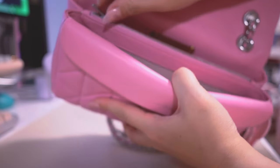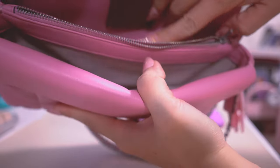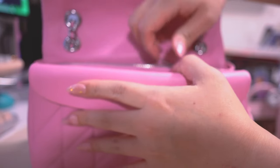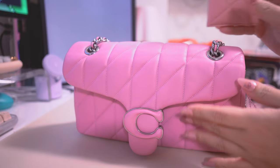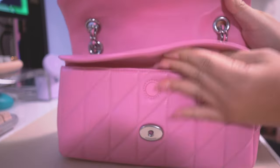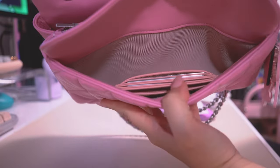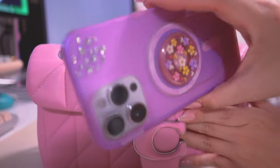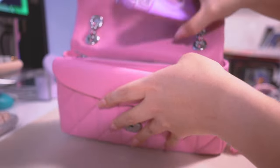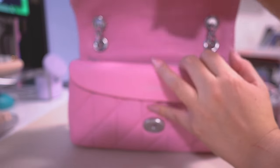This bag is a bit more spacious and malleable because it's squishy, unlike the regular Tabby 26, so it can fit a little bit more. Starting to show what fits: adding a card case to the front flap pocket, which is also great for cash without folding it. Next, the iPhone fits in easily — the phone's pretty big but looks roomy. Hand sanitizer also goes right in.